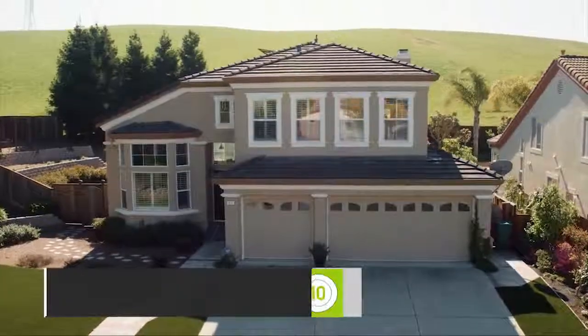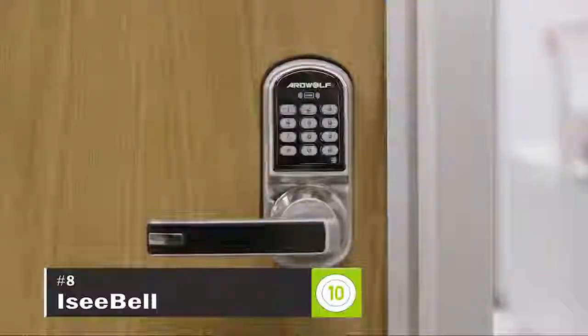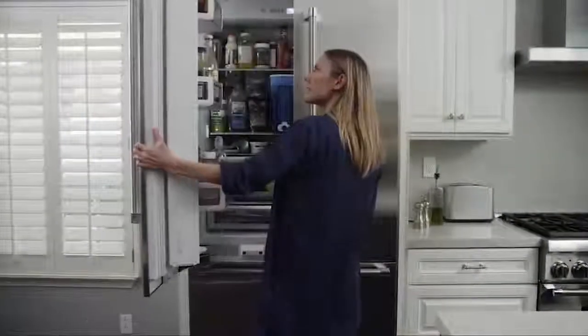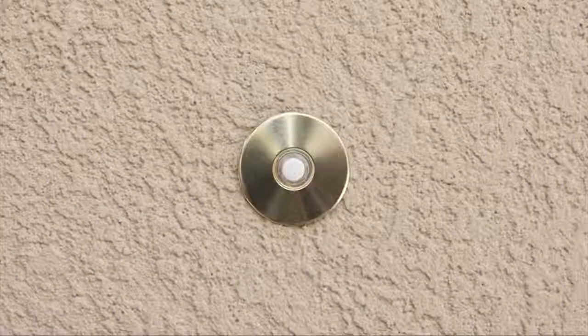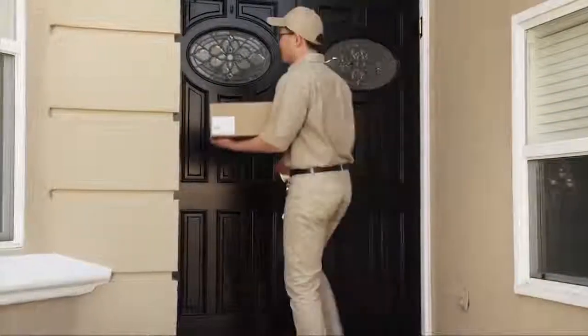Our homes are getting smarter every day. We have smart TVs, smart locks, smart thermostats, and even smart fridges. As everything gets smarter, we start to realize the things that still aren't. Introducing the iC-Bell. iC-Bell is a direct replacement of your current doorbell, with some extra features.